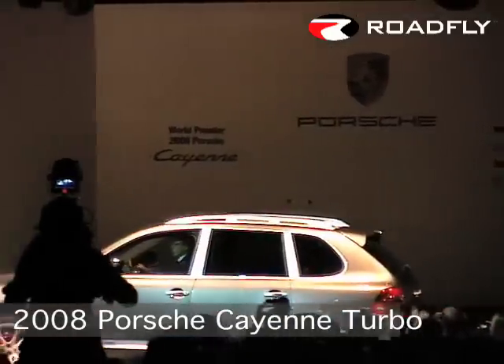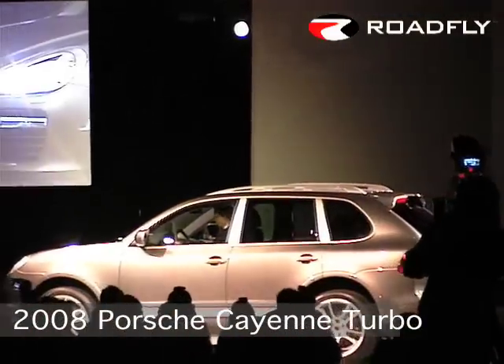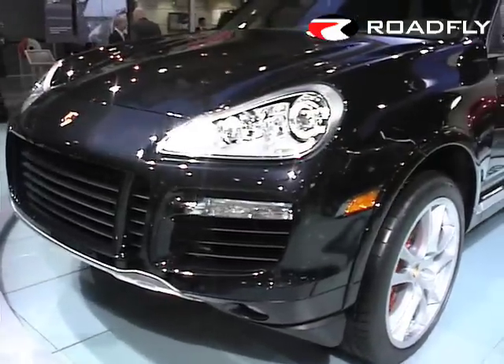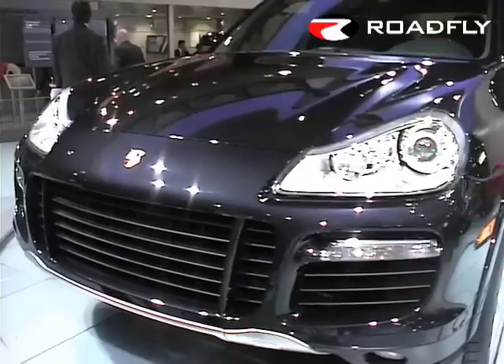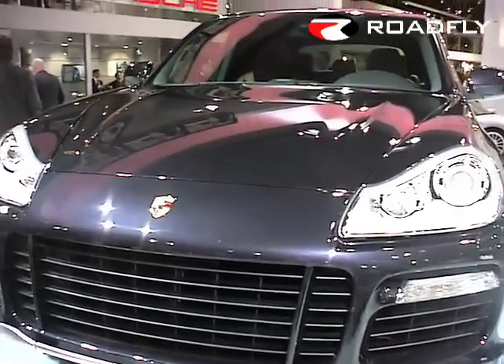I am proud to present to you the new Cayenne family this morning. We made the design more sporty, more muscular, and even more attractive. In order to do this, we lowered the visual center of gravity in the front end, completely rearranged the air intake sections, and moved the main headlights a little bit further apart.